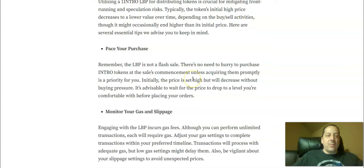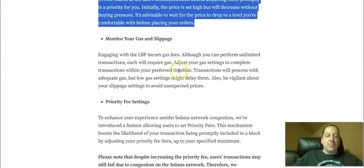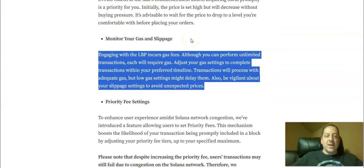The key reminders here are that you need to pace your purchase — the LBP is not a flash sale. There's no need to hurry to purchase Intro tokens at the sale's commencement unless acquiring them promptly is a priority for you. Initially, the price is set high but will decrease without buying pressure, so it's advisable to wait for the price to drop to a level you're comfortable with before placing your order. If you decide to do this, monitor your gas and slippage. Each transaction will incur gas fees, and you can adjust your gas settings to complete transactions within your preferred timeline.